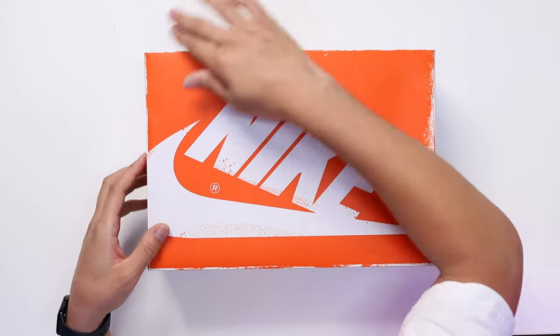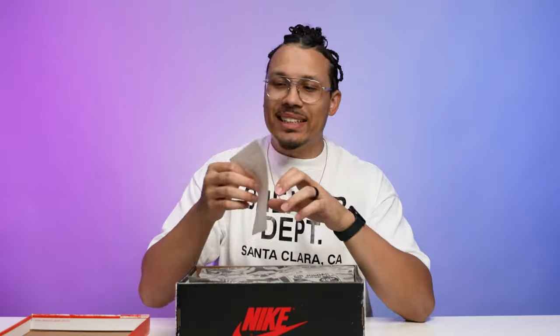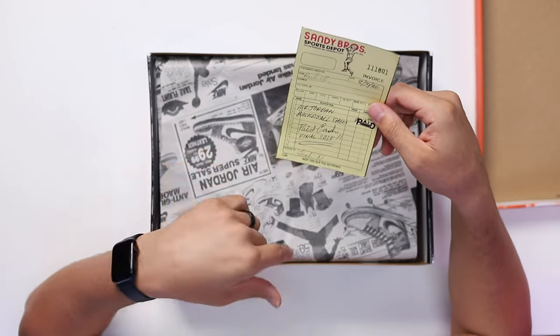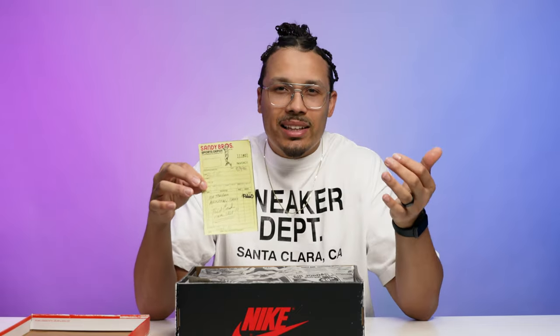Originally we were considering these to be the Air Jordan 1 reimagined and thought that was going to be the '85 style. Looking at this lid, it's got the messed-up edges and everything giving you that old school vintage vibe. As you lift up the lid you have this old school receipt — it says Sandy's Bros, Sports Department, with that classic old school pin on there. The retail price on the receipt looks like $74.99 or $14.99, dated '86 with old school aging on it — it says 'Air Jordan 1 Basketball Shoes, paid, final sale' and everything. This is like those retro card elements that just make it even doper for sneakerheads who love all the little accessories and trinkets.